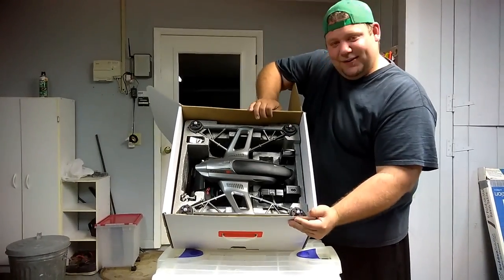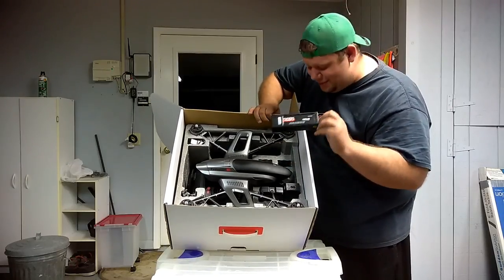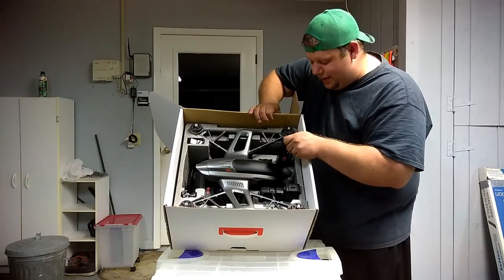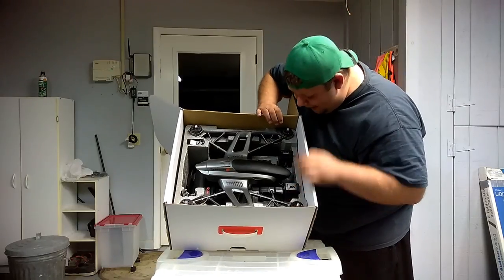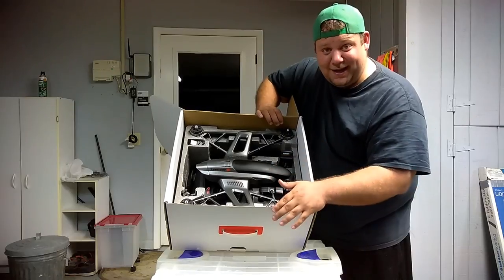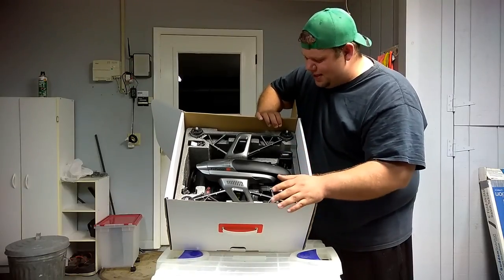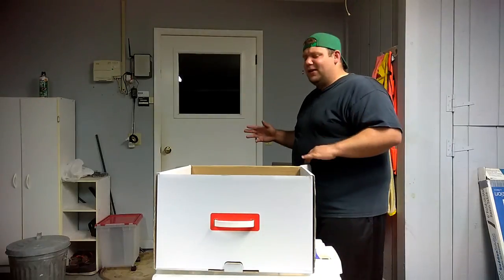Oh my god, this looks fantastic — this looks incredible! Look at the size of those batteries: 5400mAh 3S 11.1V lithium polymer. They included a gimbal setup for a GoPro with the wire attachment case — I wanted to run a GoPro instead of the CGO3. That is really cool. So this is the Typhoon G — I thought I was going to end up with the Q500. That's what I purchased, but somehow I ended up with the Typhoon G. I'm not upset — they're almost identical models.